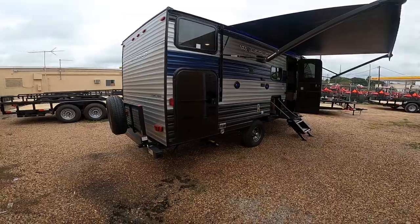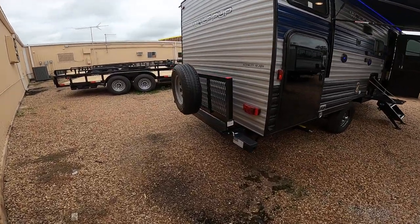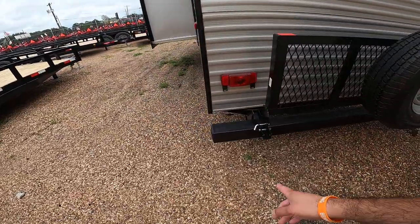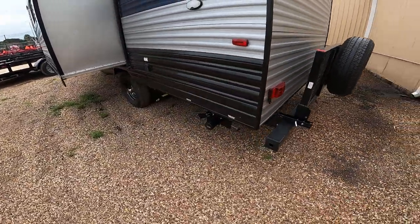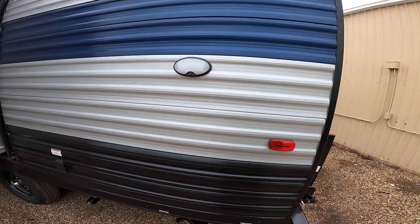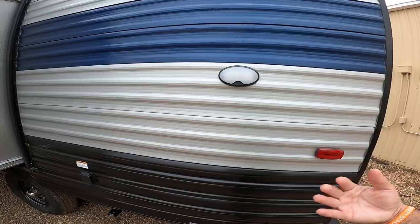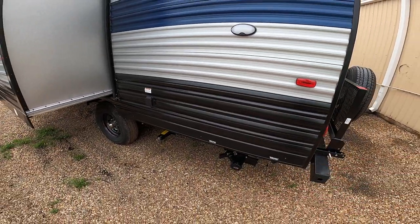On the back, there is a rack rated for 200 pounds — for a generator, spare tire, just whatever you want. It has a bumper so you can put your sewer hose in there to keep your RV clean. That switch on the far right on the panel turns this light off and on, so if you're up early in the morning or late at night, you can still connect without needing an external flashlight.